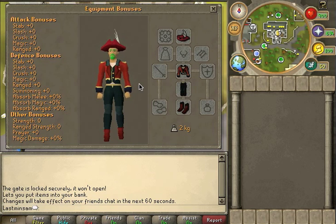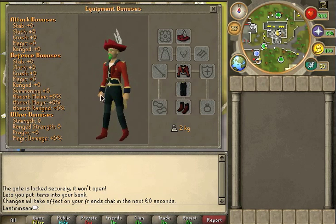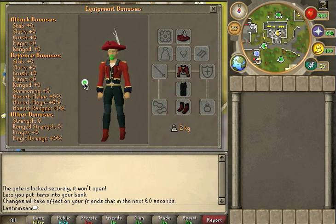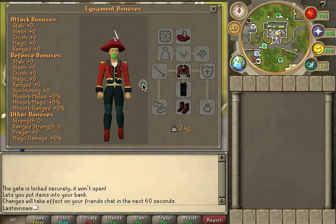Hey guys, Mike here from Mike and Bob Films, bringing you what I finally promised: Balthazar's Big Tapu Nanza guide, a guide on how to get the full ringmaster outfit. You don't see the cone here because I don't like it, but the rest of the outfit is totally badass and I hope you guys enjoy this guide.